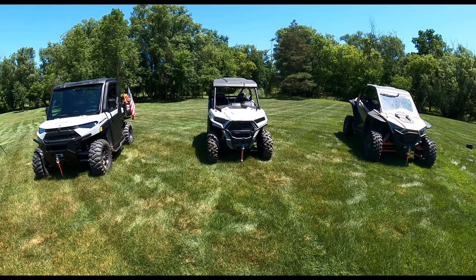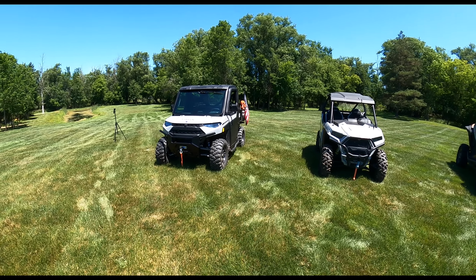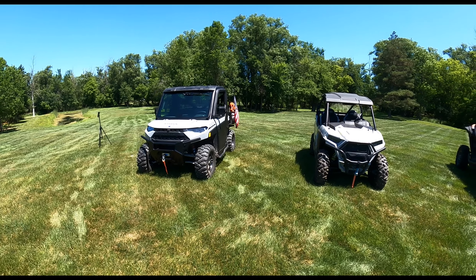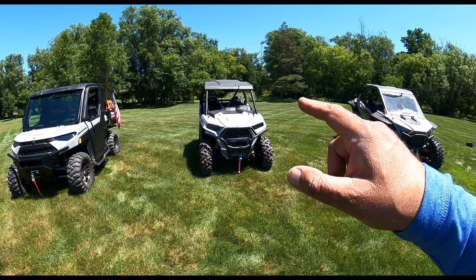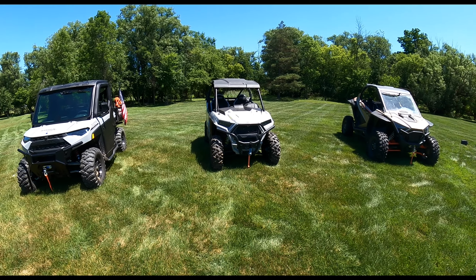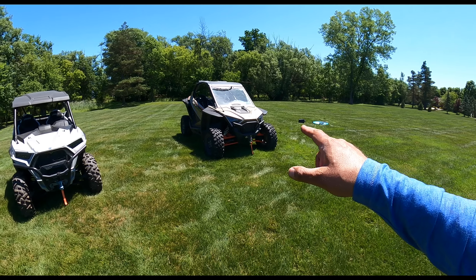If I was not trail riding, the machine I would have to keep is the Ranger without a doubt. I use it around my property just about every night — I go for a drive around my property, and during winter when I can't use my excavator or tractor I'm using the Ranger to haul tools around. You can see it has a chainsaw on it. If I was trail riding and wanted to do 50-inch trails, then without a doubt it would be the RZR Trail — I can go on wide trails and on 50-inch trails, which have less wear and tear, fewer ruts, and are just beautiful.